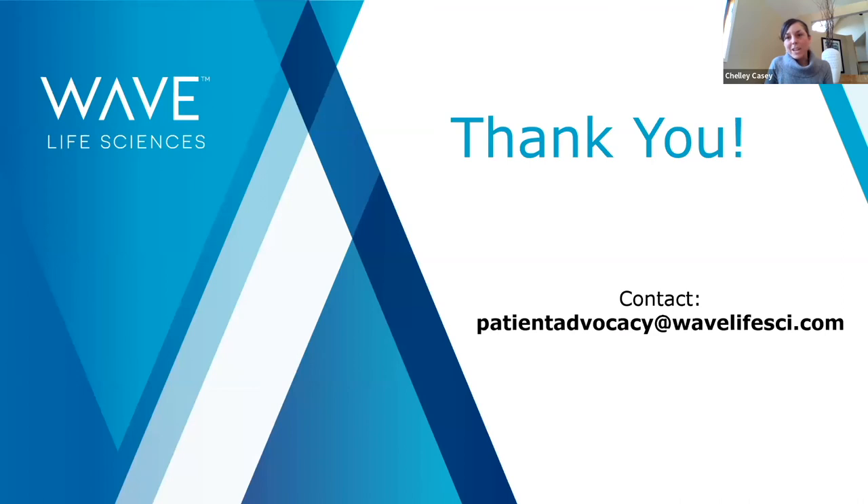Thank you. We encourage you to reach out to us with any questions and visit our booth. We also have a video available — clicking the link 'approach to our clinical trials' will bring you to a short summary of the data presented today.